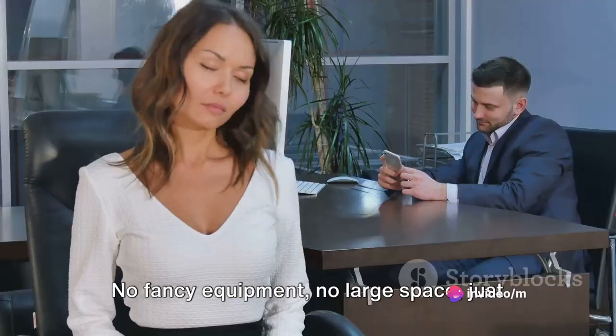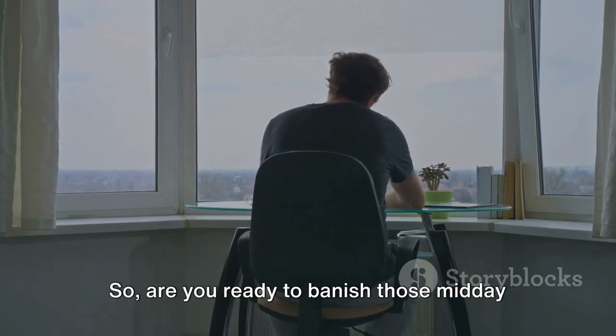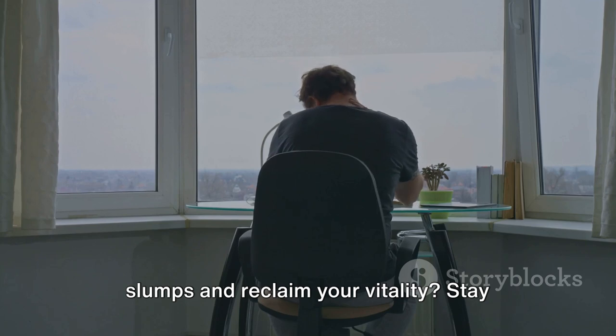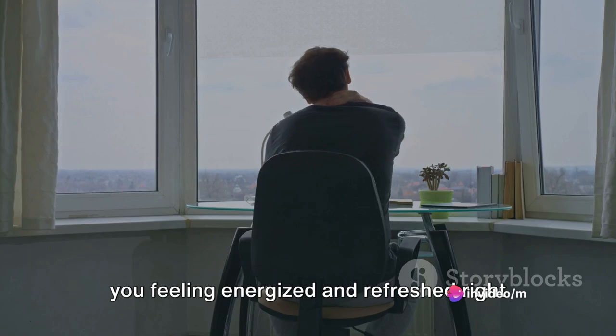No fancy equipment, no large space, just you, your desk, and a dash of enthusiasm. Are you ready to banish those midday slumps and reclaim your vitality? Stay tuned to discover a routine that will have you feeling energized and refreshed right at your desk.